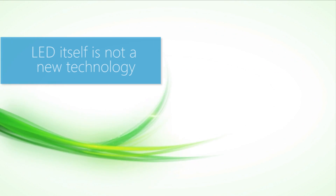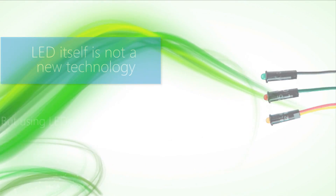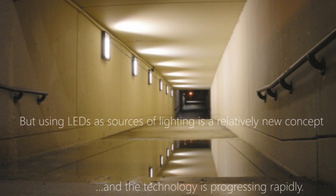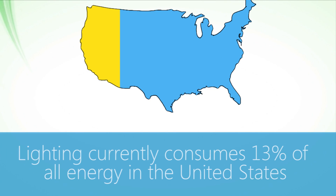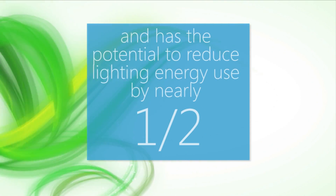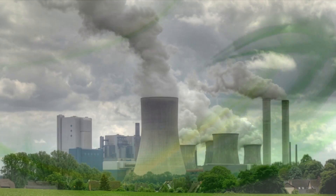LED itself is not a new technology, as they've been used for indicators and other small uses for many years. But using LEDs as sources of lighting is a relatively new concept, and the technology is progressing rapidly. Lighting currently consumes 13% of all the energy in the United States. Solid-state lighting promises ten times the efficiency of incandescent, and has the potential to reduce lighting energy use by nearly one-half.